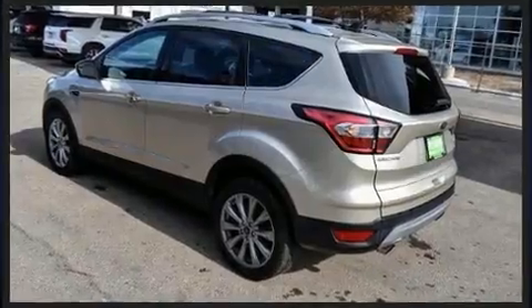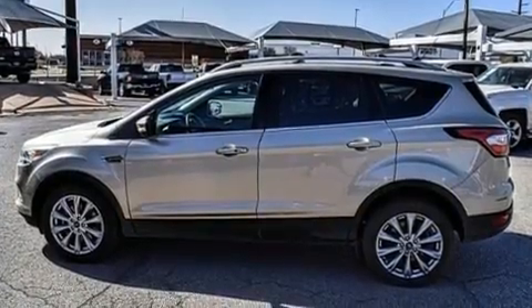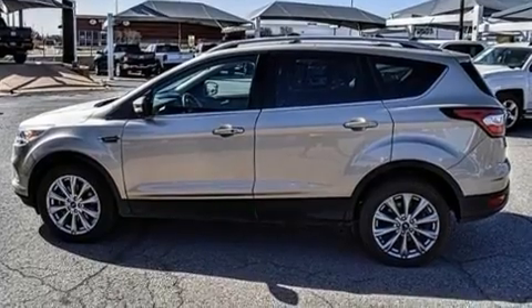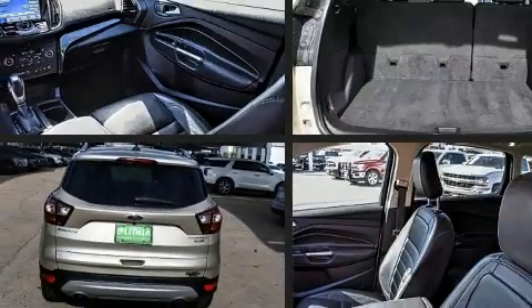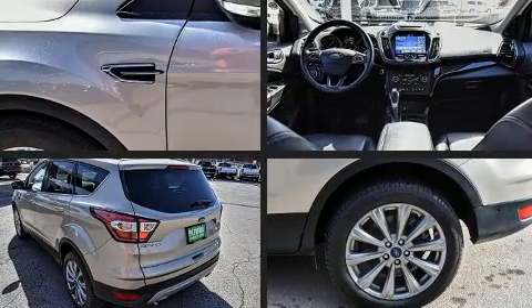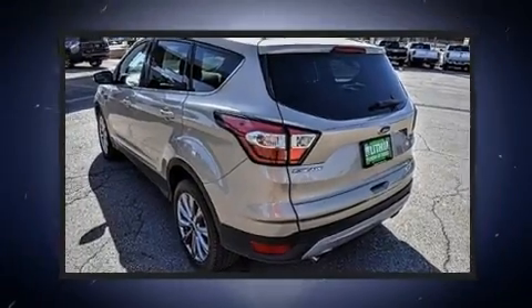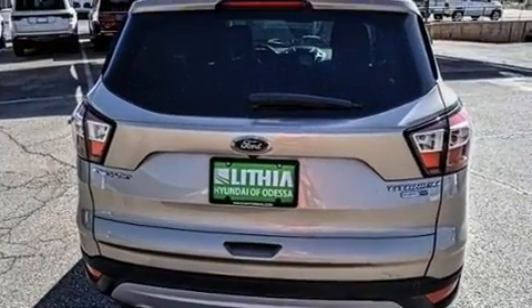Top features include leather upholstery, heated seats, automatic temperature control, power door mirrors, heated door mirrors, a power liftgate, and seat memory. With high-intensity discharge headlights illuminating your path, you'll always appreciate maximum visibility. A premium sound system drives 10 speakers, providing you and your passengers a sensational audio experience.